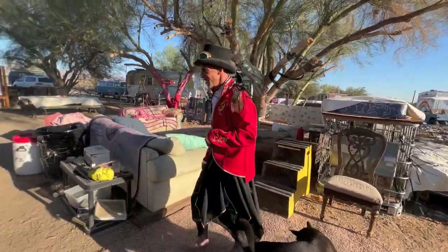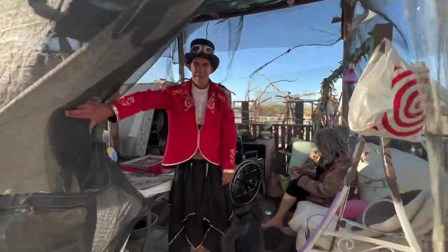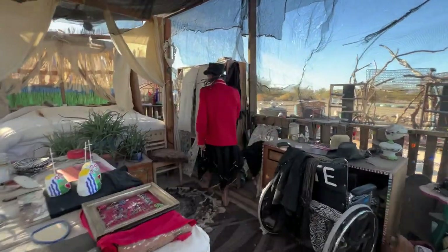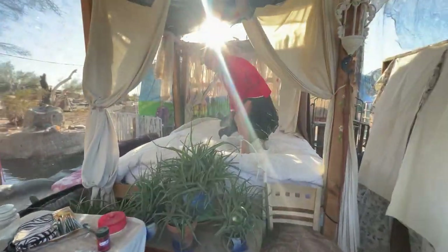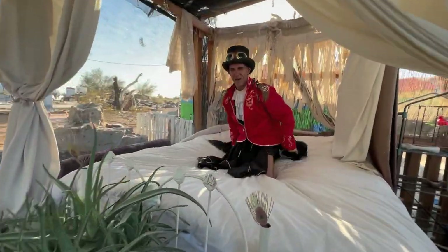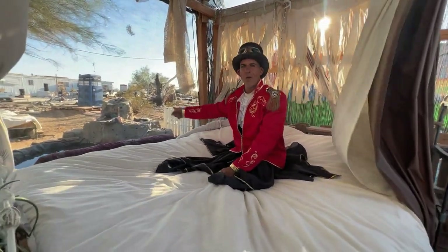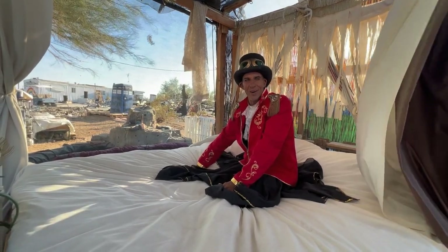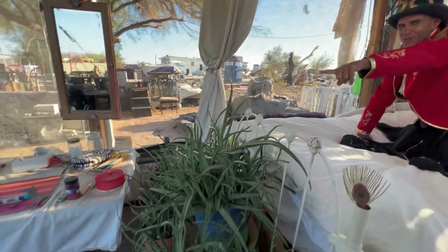Now let me show you Heaven. Follow me in here, please. Heaven. It's a bedroom. Over here, I've got a king-size canopy bed with a waterfall right next to it, surrounded by aloe plants. I live in a resort. And then you can pan around — you can see this is also my art studio.